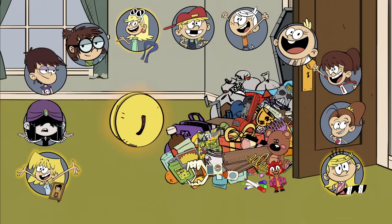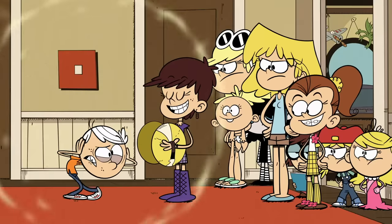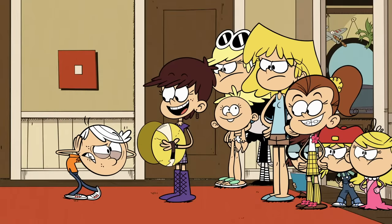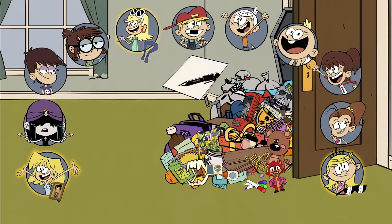Cymbals? I guess these can go to Luna. His ears will be ringing for days! That might be too loud, even for band practice. Let's give Luna this pen and paper instead.